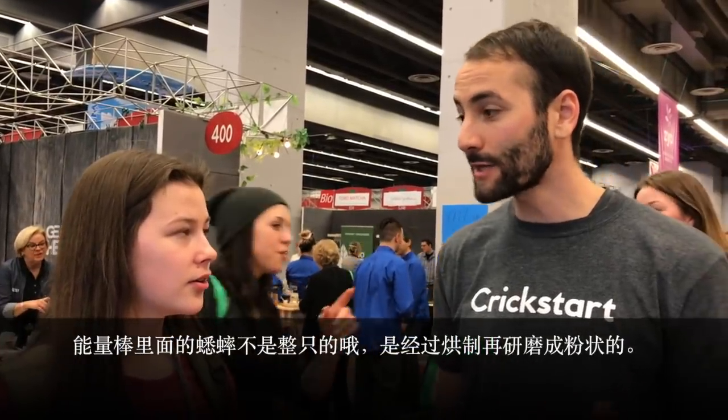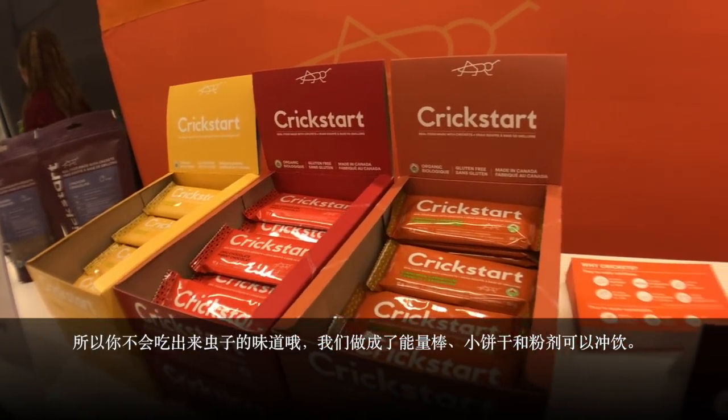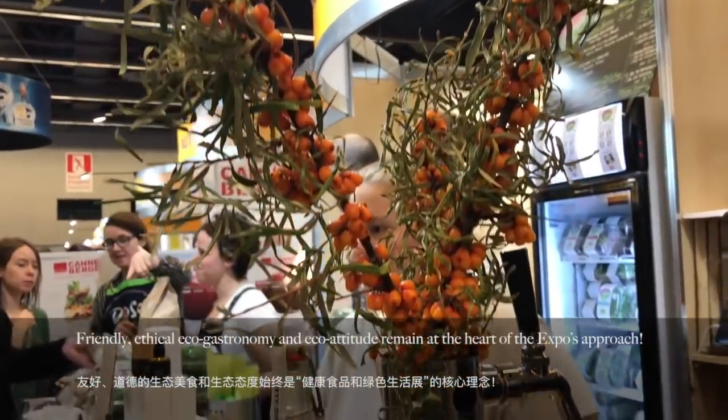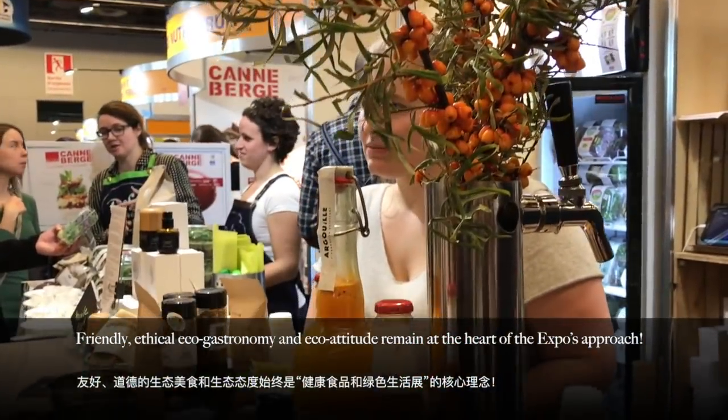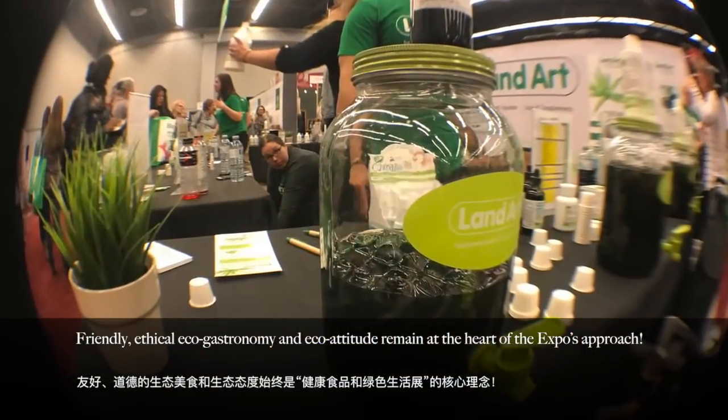Are these whole crickets? No, actually the crickets are not whole — they're in a powder. They're roasted and then milled into a fine powder, so you wouldn't really know the crickets are in our products. We have protein bars and crackers, and it just adds a lot of nutrition. Friendly, ethical, eco-gastronomy and eco-attitude remain at the heart of the expo's approach.